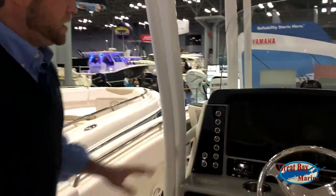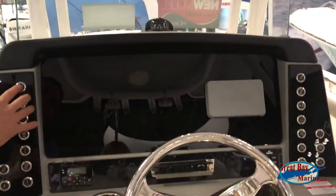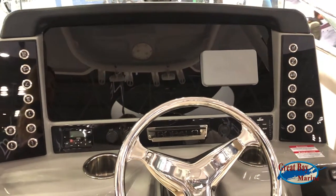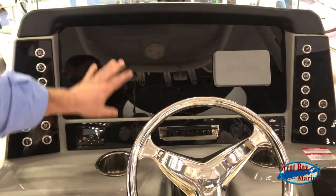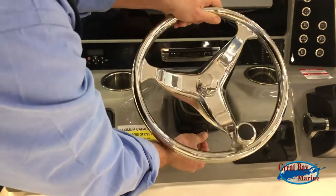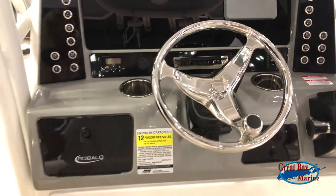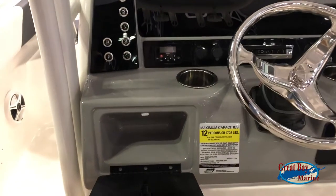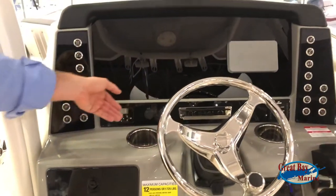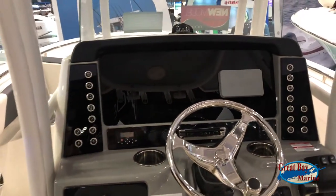We also have a brand new designed helm, much more aesthetically pleasing. We've got push-button starters and a dashboard equipped to fit two 9-inch screens — we'll be able to move this down and accommodate you accordingly. It has tilt steering, a matter of preference for how you like to position it. Excellent little storage for your cell phones and small items, plus draining stainless cup holders — real nice and easy to put your drink down.